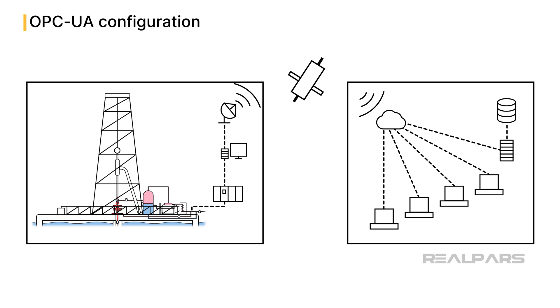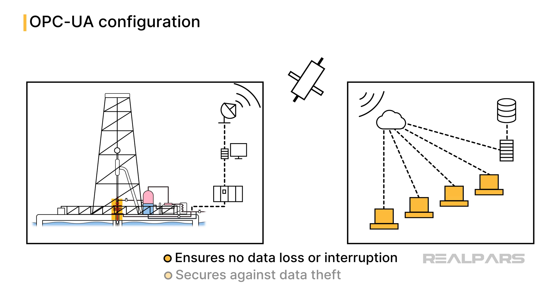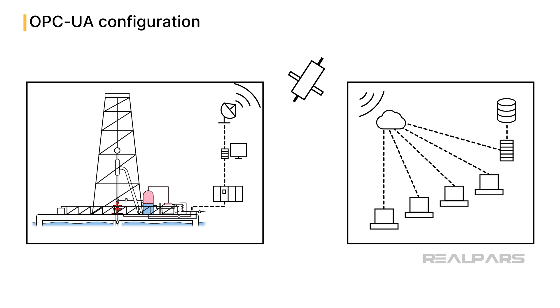In the rare moments when things don't go as planned, its backup systems leap into action, ensuring uninterrupted vigilance. OPC UA has the latest cybersecurity features built directly into the protocol. This ensures that as the plethora of data is transferred from the wellhead to the operations center, no data is lost, interrupted, or stolen. This keeps the oil and gas flowing to the sites and plants that refine, transform, and manufacture the products the world needs.